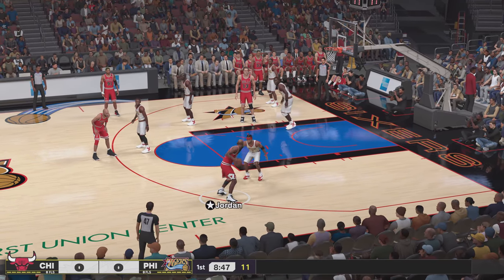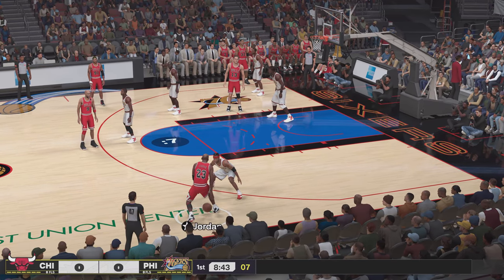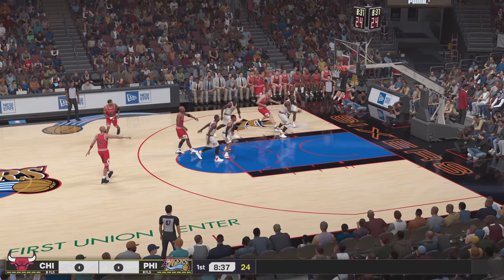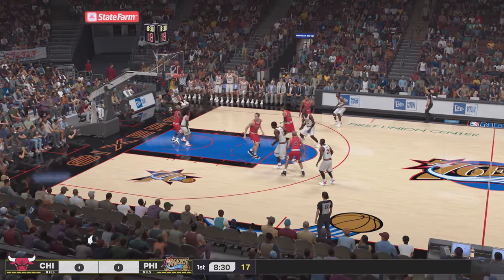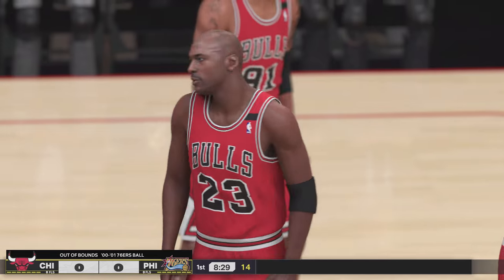Let's take a look at the Chicago Bulls starting lineup — Longley is in at the center position. Four on the clock, here's Jordan, and the shot falls short that time. That's the shot they wanted, it just didn't fall. It's tough to watch those miss; I'm sure they'll convert the next chance. It looks like it'll be Philadelphia ball.